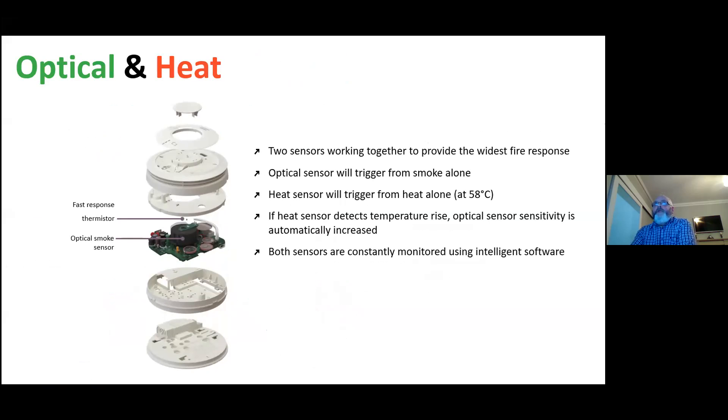We come into the multi-sensors or dual sensors — this is a step up in recent years in the manufacture of these. The first one is the optical and heat. There are two sensors working together to provide the widest fire response. You have an optical sensor which will trigger from smoke alone, and the heat will trigger at 58 degrees C. But this is where the intelligence is built into the unit: if the heat sensor detects a temperature rise, the optical sensor sensitivity automatically increases. Both sensors are constantly monitoring and using intelligent software to activate the alarm at an earlier stage.